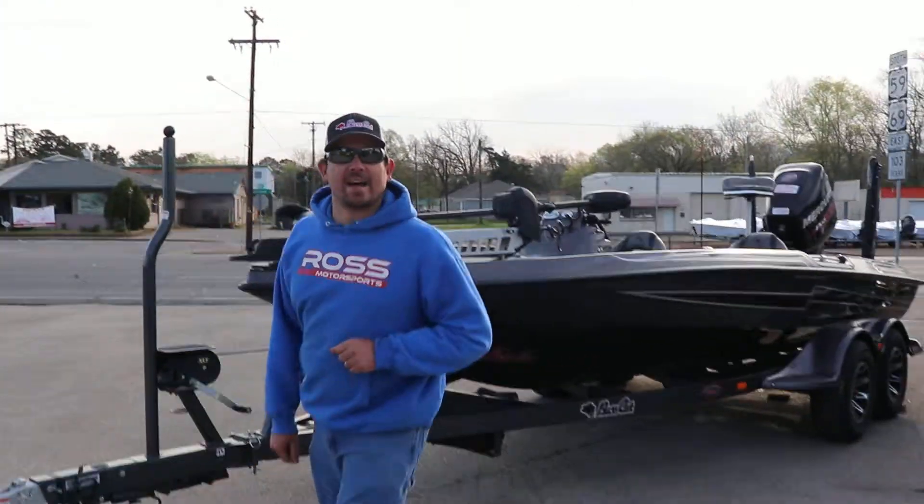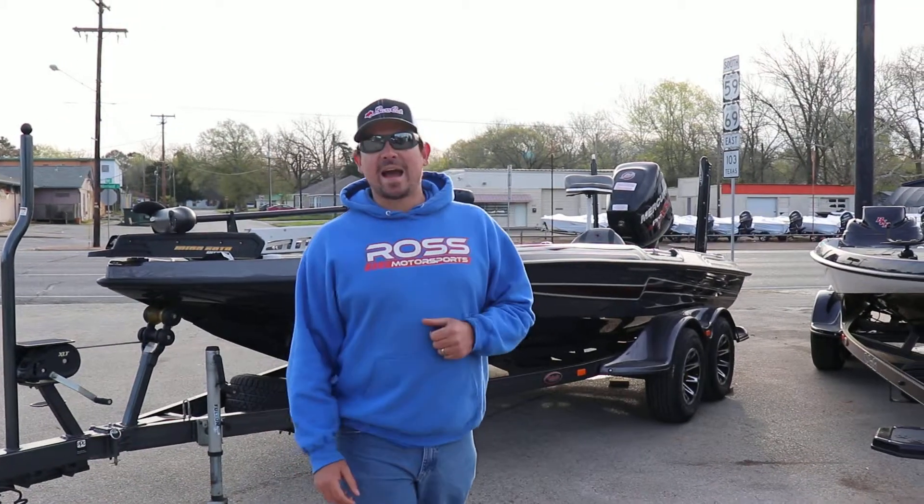Hey guys, Brandon here. Ross Motorsports, Lufkin, Texas, your authorized Basscat Mercury dealer.